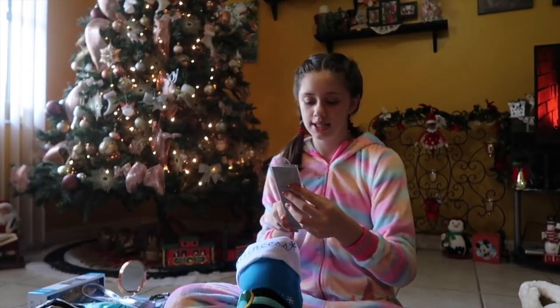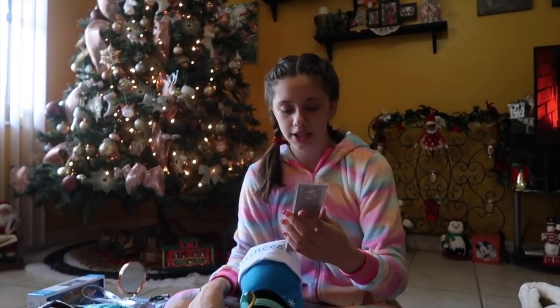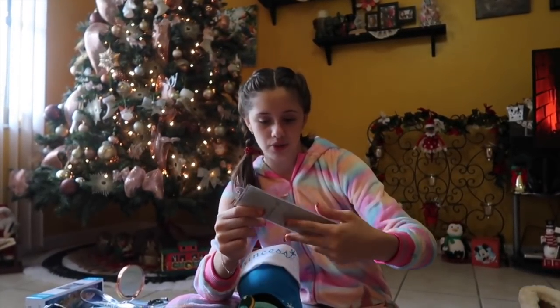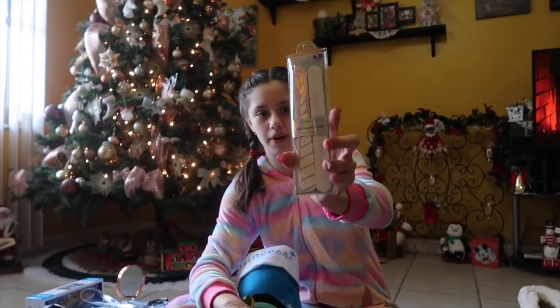Next, I got these nail files and they're unicorns. On this one it says 'don't quit your daydream,' and then it has a unicorn horn on the other one.